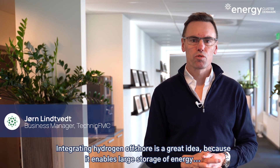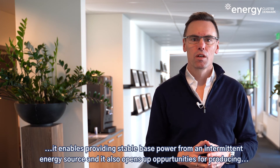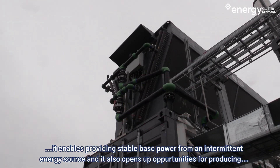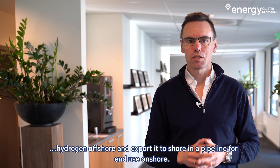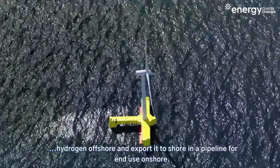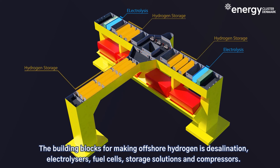Integrating hydrogen offshore is a great idea because it enables large storage of energy, it enables providing stable base power from an intermittent energy source, and it also opens up opportunities for producing hydrogen offshore and exporting it to shore in a pipeline for end use onshore. The building blocks for making offshore hydrogen are desalination, electrolyzers, fuel cells, storage solutions, and compressors.